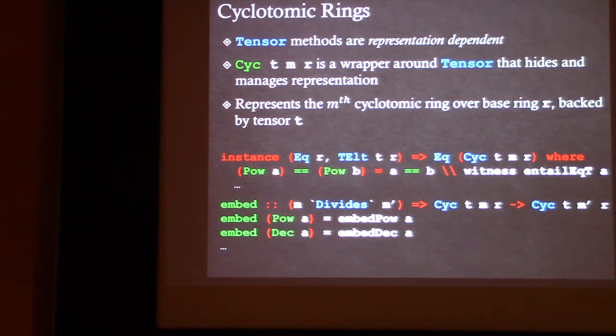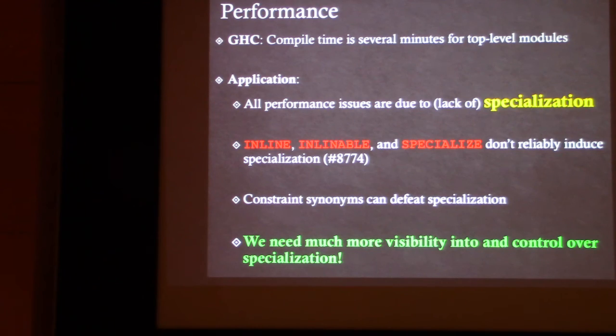Now for some of the challenges we faced during development. The first is that compile time is very slow. Some of our modules take several minutes to compile, which has a big impact on productivity. I was happy to hear Simon and Ben talk about that this morning. I appreciate the effort in that area and hope work continues on it — and implore implementers of new features to keep compile time in mind. Compile time matters.